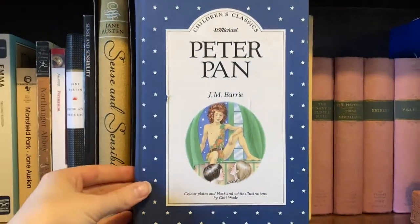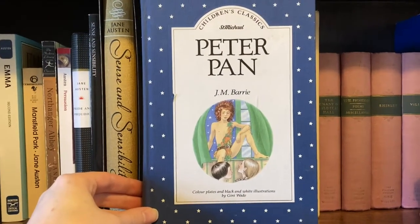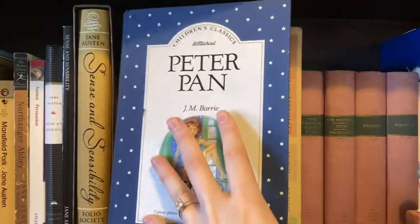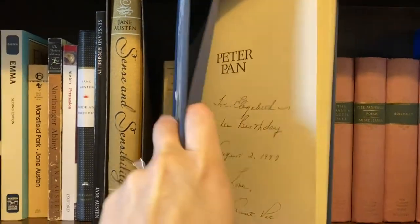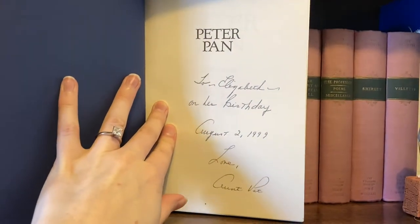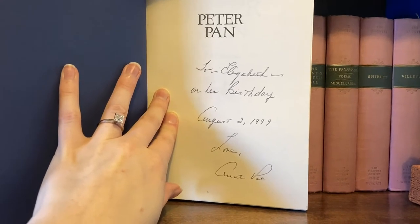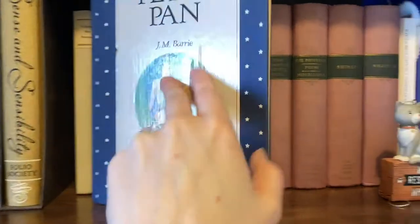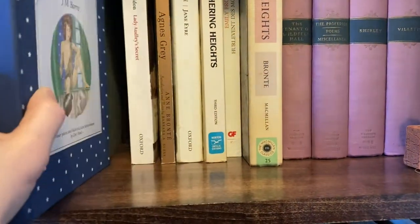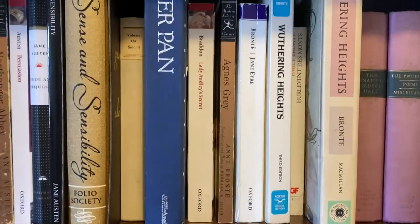This is my copy of Peter Pan. It was given to me by my Aunt Pat, who was the woman who got me into classic literature. It is the first book I ever remember getting from her, actually. On the cover page it says: 'To Elizabeth on her birthday, August 2nd, 1999. Love, Aunt Pat.' So this would have been my fifth birthday, I think.